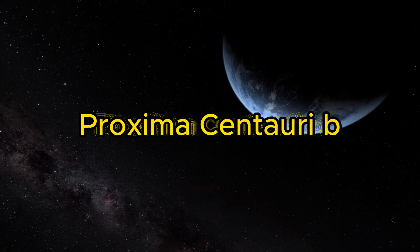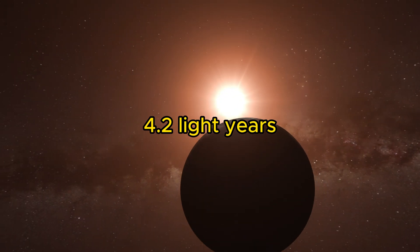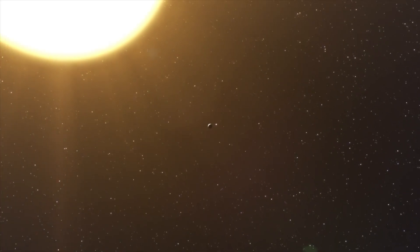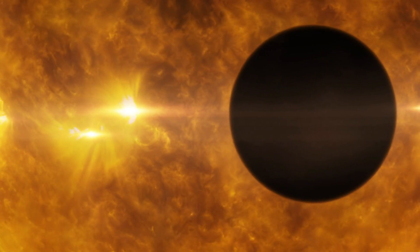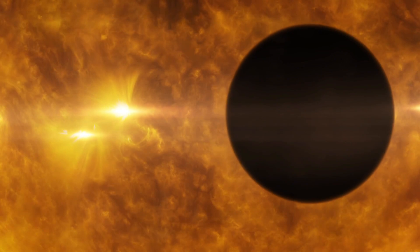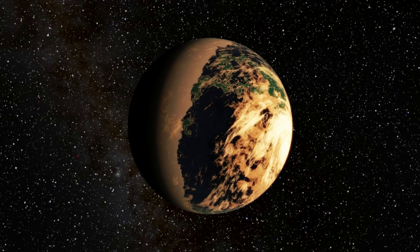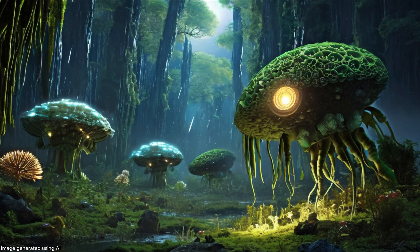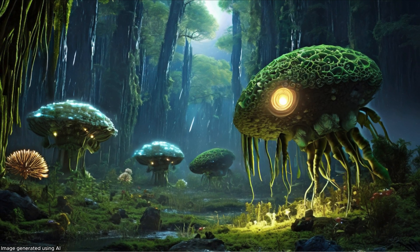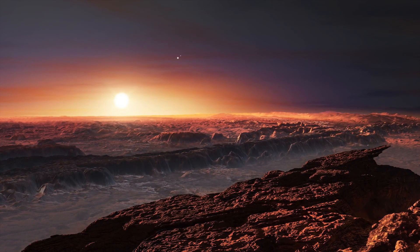Our next destination is Proxima Centauri B, our closest exoplanetary neighbor. Just 4.2 light-years away, this tidally locked world presents a fascinating environment. One side faces perpetual sunlight, bathed in the radiation of its red dwarf star, while the other remains in eternal darkness. But the habitable zone might lie somewhere in between, creating a fascinating possibility for life. Imagine organisms thriving in the twilight zone, adapted to survive in the extremes of light and darkness. They could possess unique circadian rhythms and sensory organs, allowing them to flourish in this unusual environment.